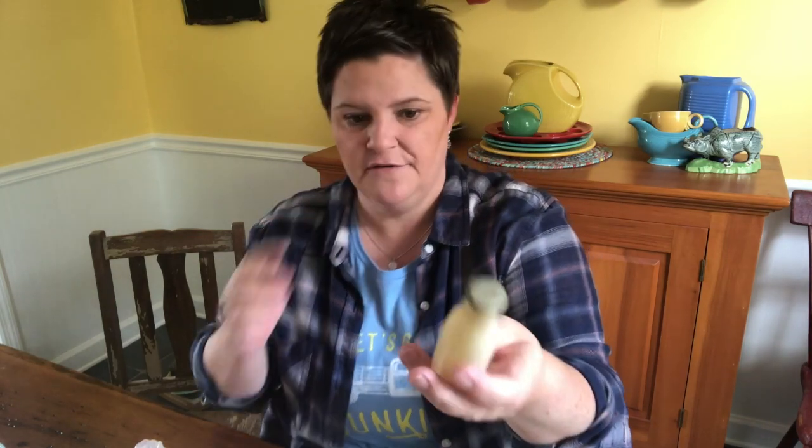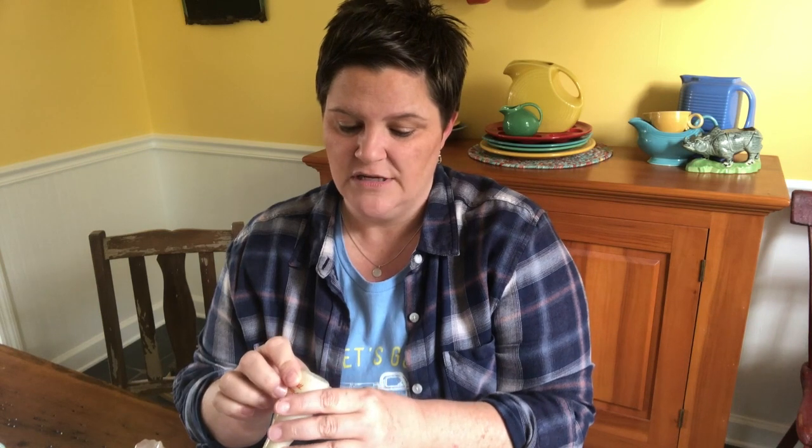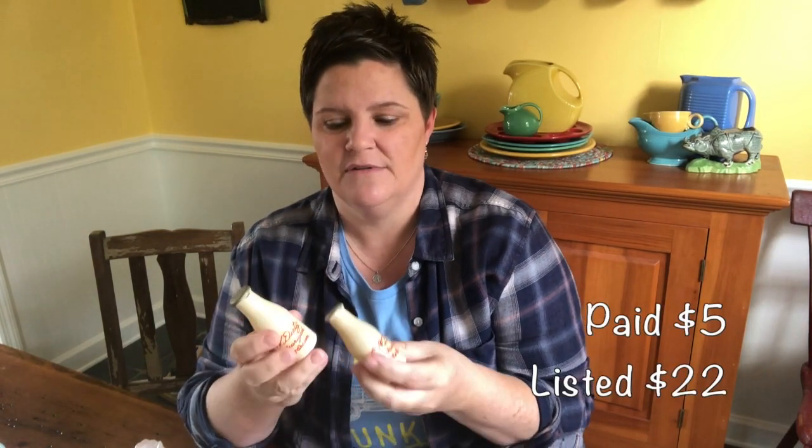They read 'C.W. Dietz Pasteurized Milk and Cream,' made to look like little milk bottles with holes in the top. The tops snap off so they can be refilled. They're glass with metal tops, and on the bottom reads Buffalo — made by Muth, M-U-T-H, Buffalo, New York. I found one listed for $14 and a set listed for around $30. I paid about $5 for these and will probably list them around $18 to $22. C.W. Dietz is a New York dairy, so people in New York state might be excited about that.